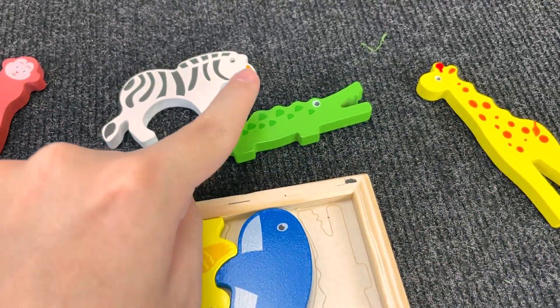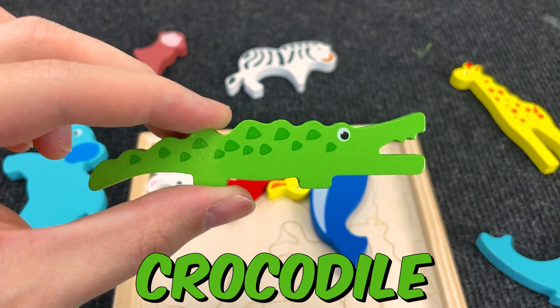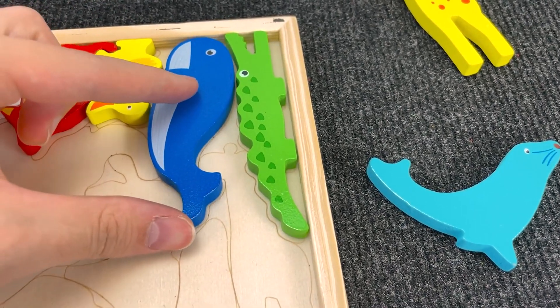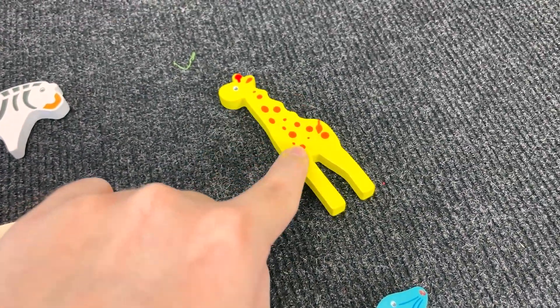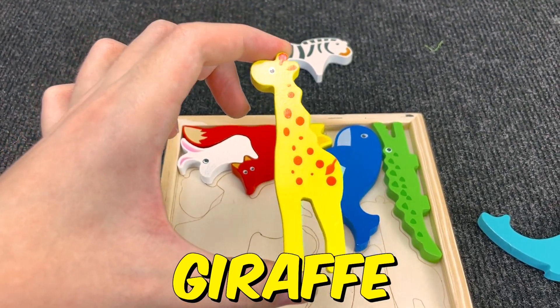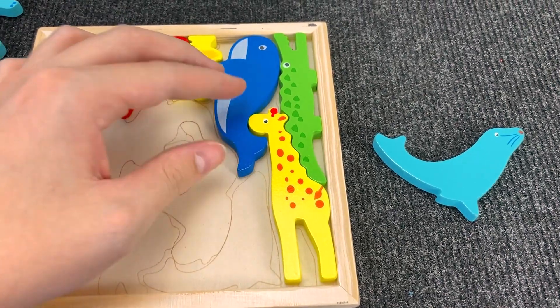You see? Oh, nice! Now we found a crocodile. Wow! Let's put the crocodile here. And let's go find the next animal. You see? Oh, nice! Now we found a giraffe. Wow! Let's put the giraffe here. And let's go find the next animal.